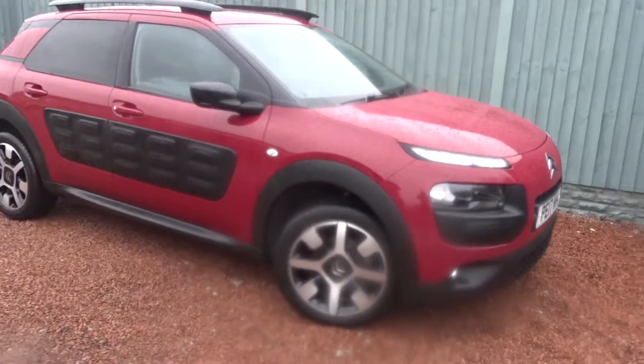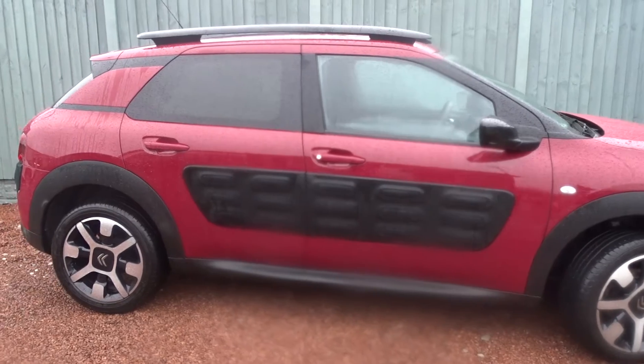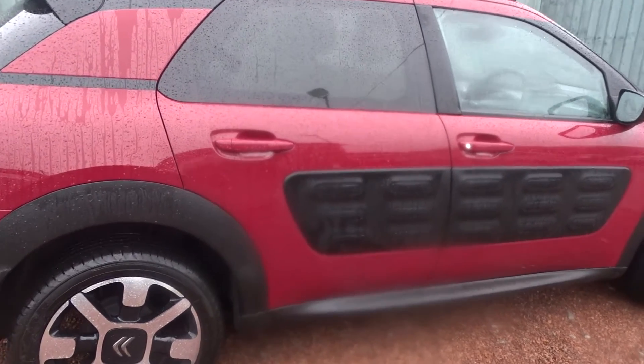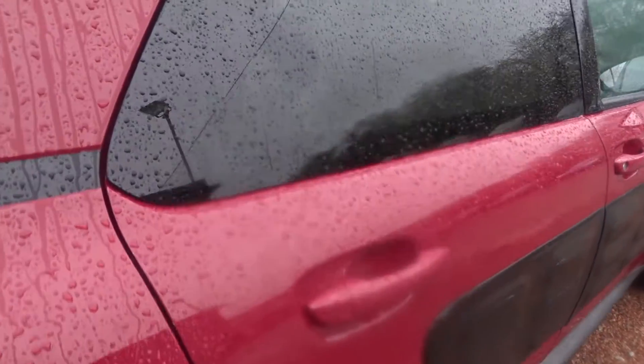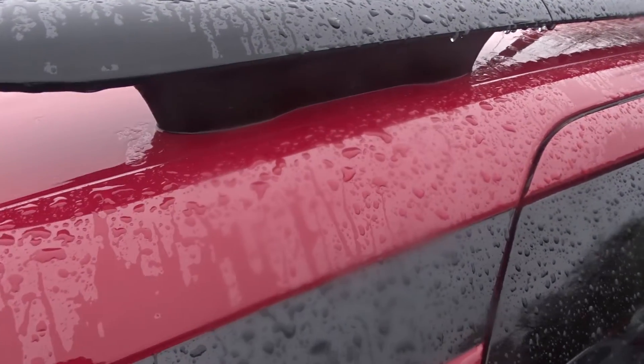Today we've got a really nice example of a Citroen C4 Cactus Flair, powered by a 1.2 litre PureTech petrol engine — a 5-door SUV. It comes with colour coded door handles, tinted rear windows, integrated roof rails and lots more besides.